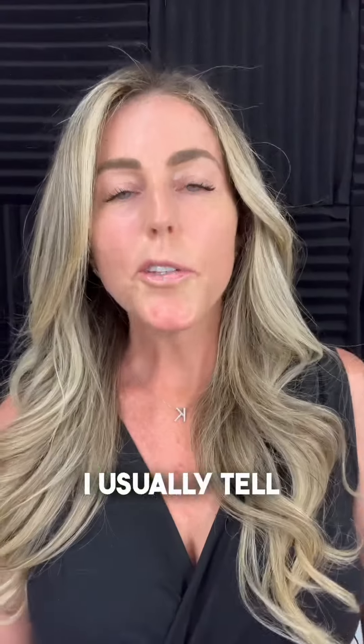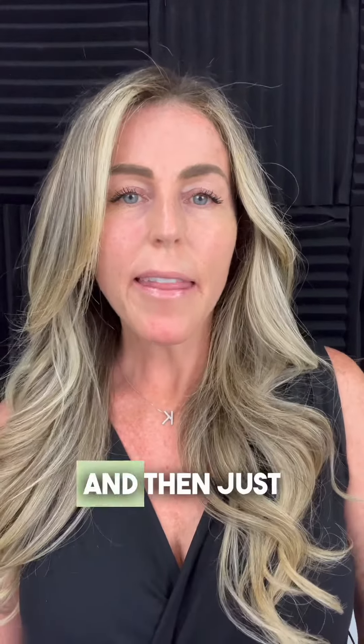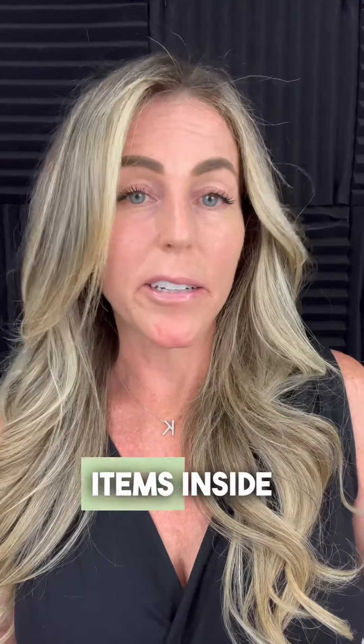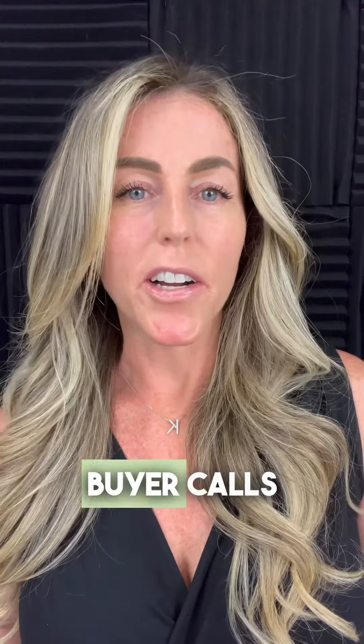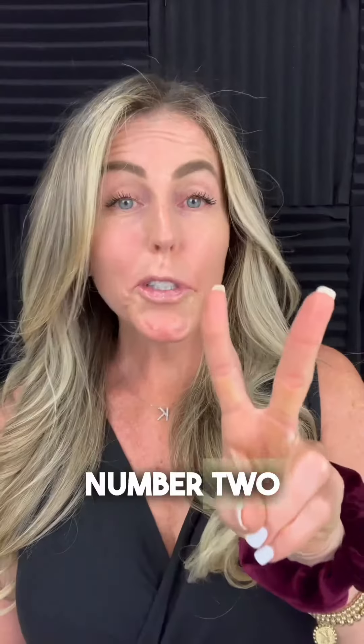First, keep your home showing ready at all times. I usually tell my sellers: keep your countertops clear, maybe just have one appliance on the counter, and then just a bin or a basket to throw last minute items inside when a buyer calls to do a showing. Be ready to get the whole family out of Dodge, including your pet.